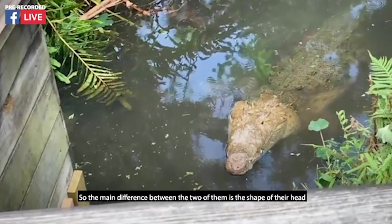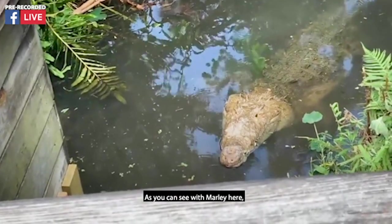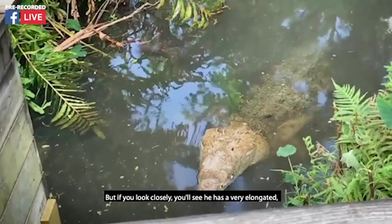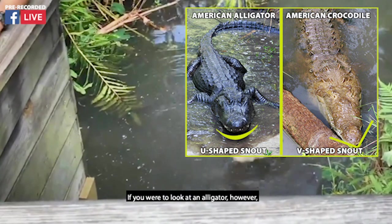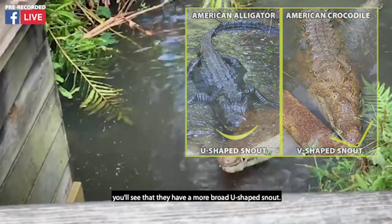The main difference between the two of them is the shape of their head, because that's typically all you get to see of these animals. As you can see with Marley here, pretty much his entire body is underwater except for that skull. But if you look closely, you'll see he has a very elongated V-shaped snout. If you were to look at an alligator, however, you'll see that they have a more broad U-shaped snout.